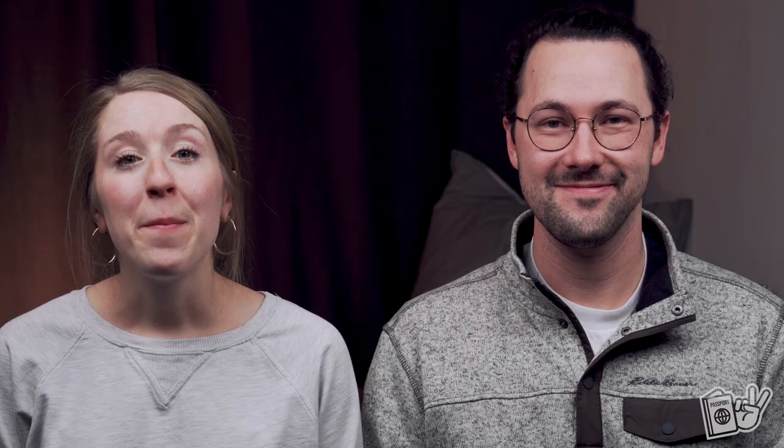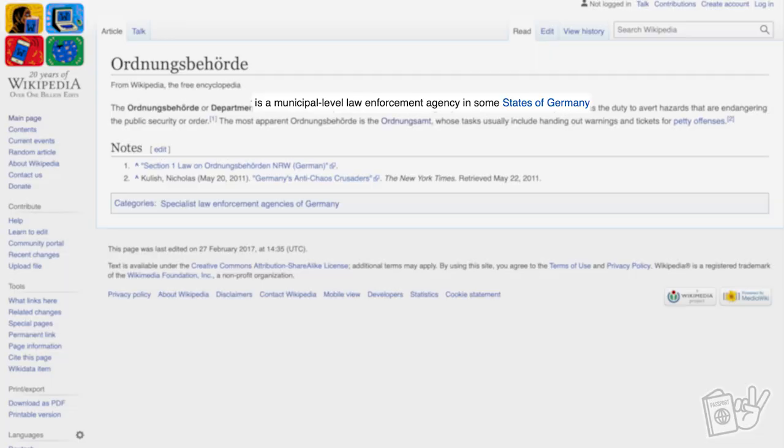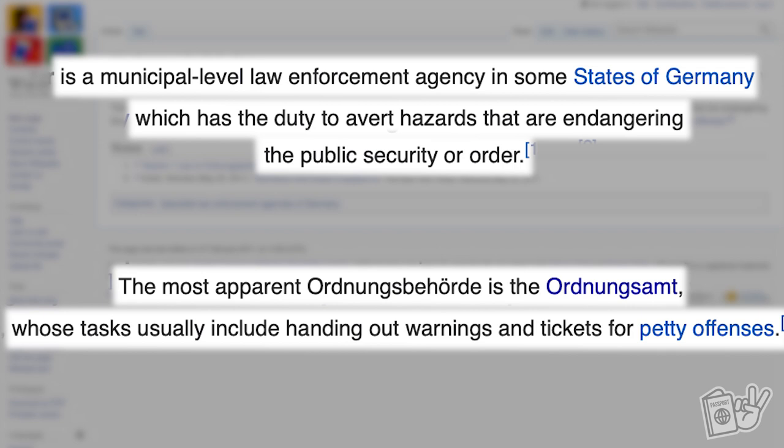Non-Germans are probably wondering if this is just the police, if they are a law enforcing authority. But no — this is the Department of Order and it is a municipal level law enforcement agency in some states of Germany, which has the duty to avert hazards that are endangering the public security or order. The most apparent form is the Ordnungsamt, whose tasks usually include handing out warnings and tickets for petty offenses. When we first saw them, we were confused because they looked like the police, but we knew they weren't because we knew the German word for police is Polizei. We had even heard that they don't have real arresting authority, and if a situation arose where somebody needed to be arrested, they would have to call the real police.